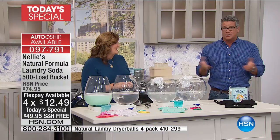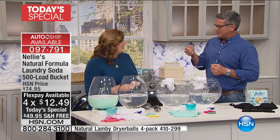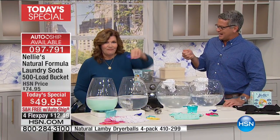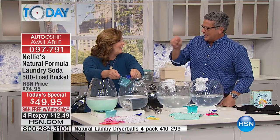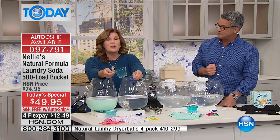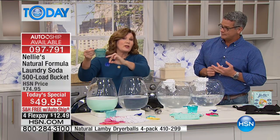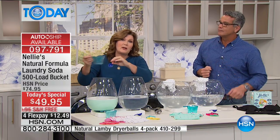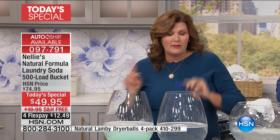500 loads is a lot of laundry. And what I love about this is the little amount you use — literally just this little tablespoon. We're so used to using a great big scoop, and you're actually putting in the whole thing, so you never get the loads it says out of it. With Nelly's, you get 500 loads out of a 500-load bucket.